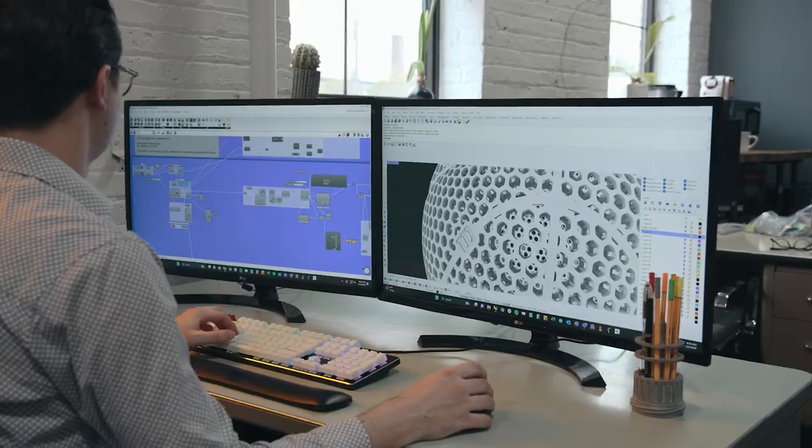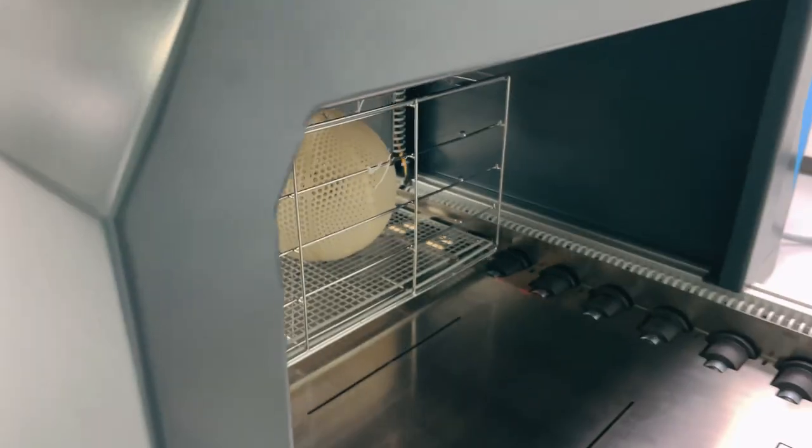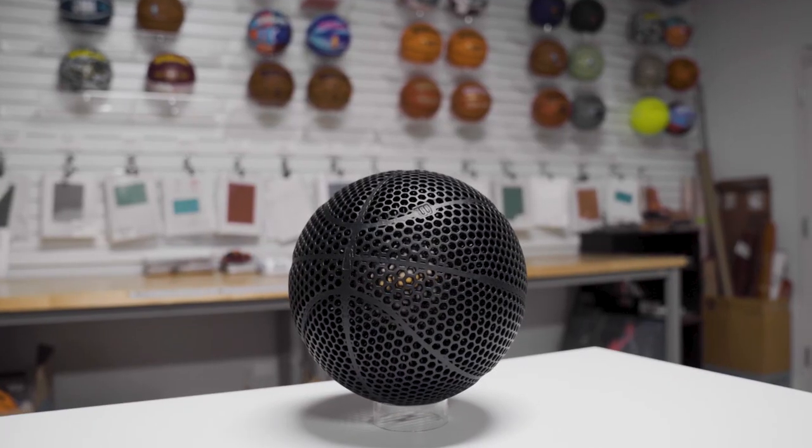I've been asked many times if it makes sense to 3D print a basketball. I believe the answer is yes. I believe it can serve many purposes — certainly it can serve to demonstrate innovation and opportunity.